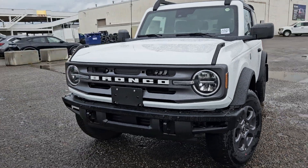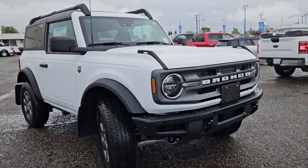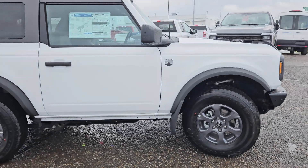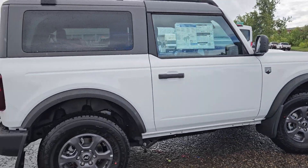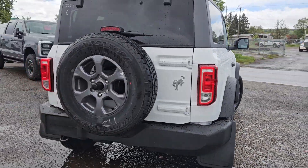Hello, this is Emily coming at you from Prince George Ford, and today we are looking at the 2024 Ford Bronco Big Bend coming in this nice Oxford white coloring. This vehicle is powered by a 2.3 liter EcoBoost engine and has four-wheel drive capabilities.